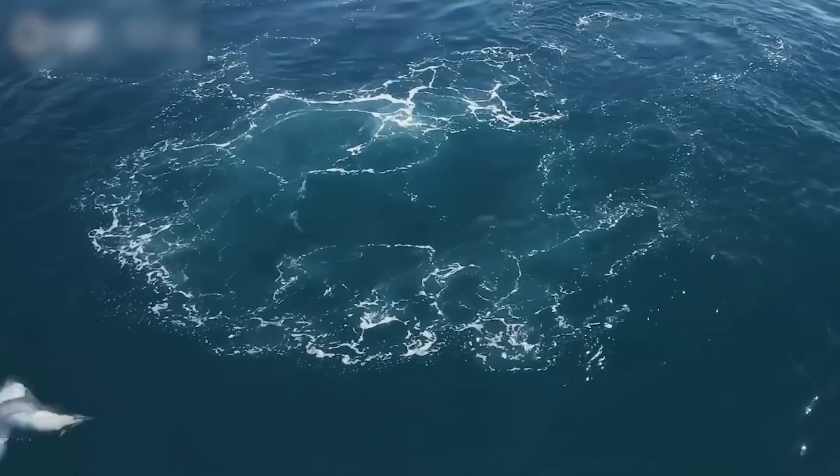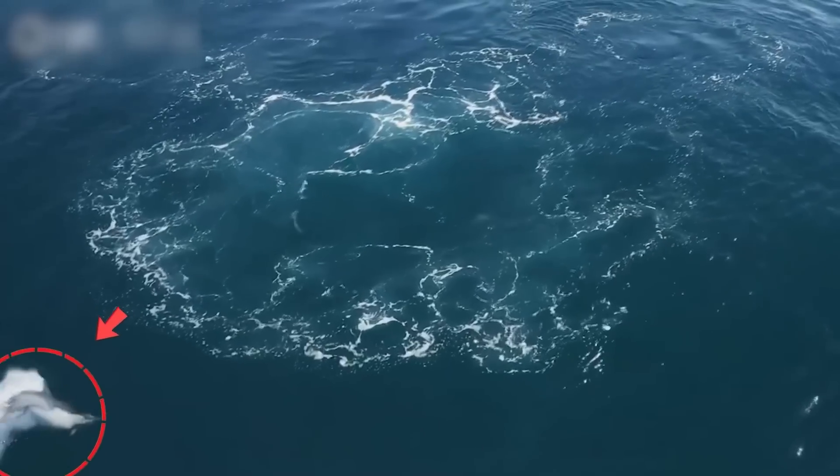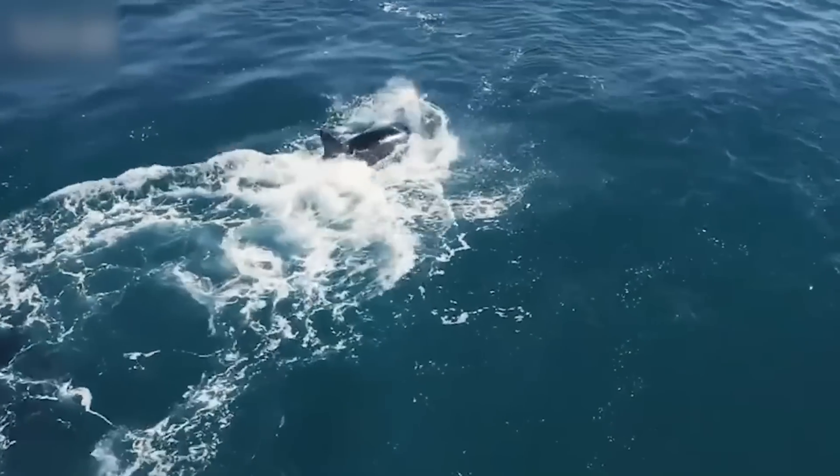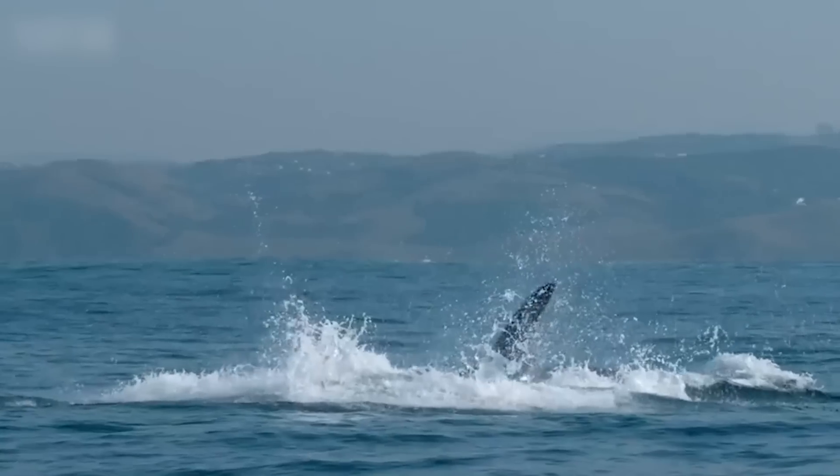Finally, the orca rams the dolphin, indicating it is done playing. The exhausted dolphin gives up on her own and succumbs to the orca's stunning power play.